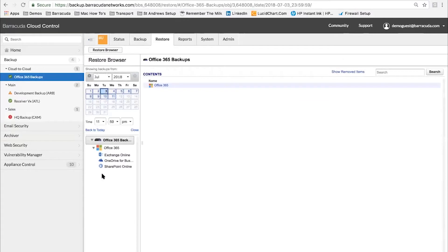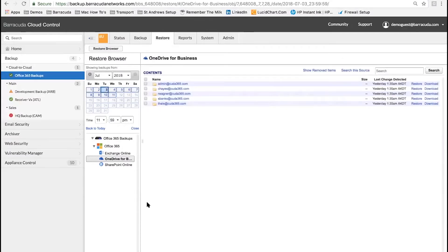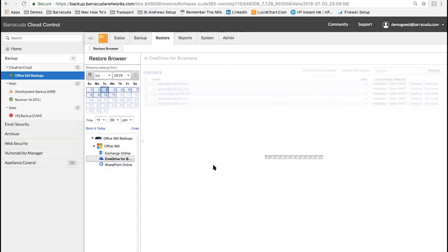You see a similar interface through each page — you're always working with sources, which are Exchange, OneDrive, and SharePoint. That doesn't mean we have to recover the whole source; we can start to drill in. If I open this OneDrive, you'll see the folder structure, and you can drill down to an item-by-item level. So you've got a real granular level of recovery — it's not just 'go and recover Kate's entire OneDrive folder'; we can go in and do individual documents or folders inside that.